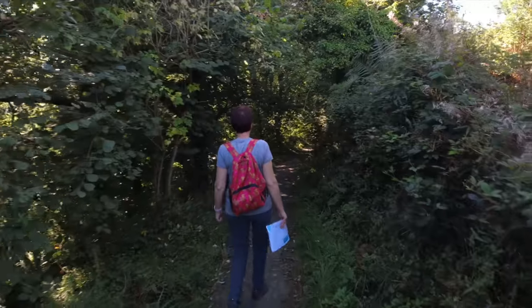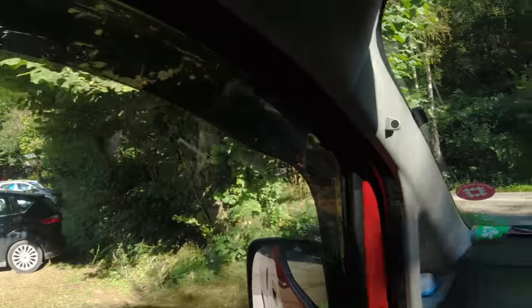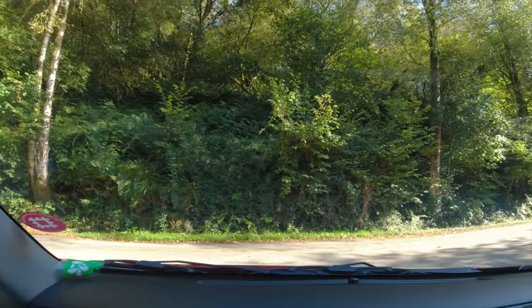The next place on the agenda for today is Pentre Ifan, which is an ancient burial ground.